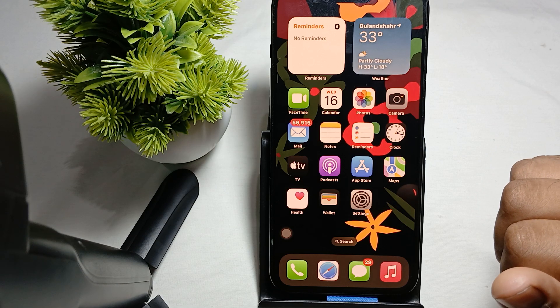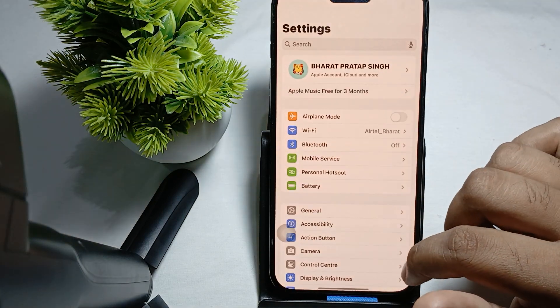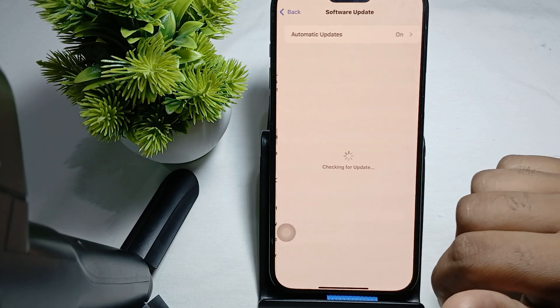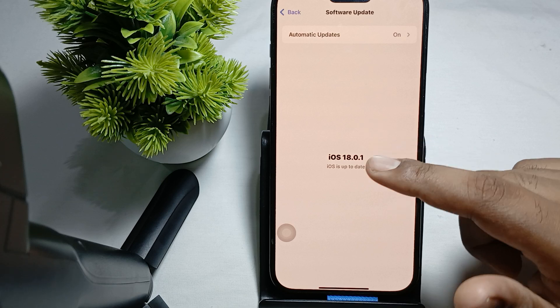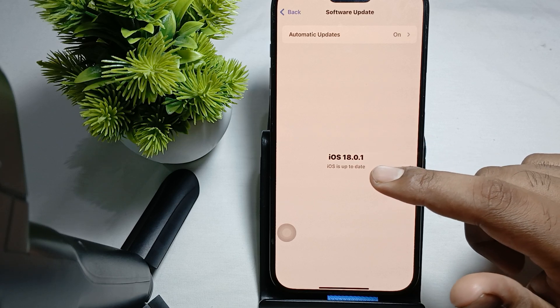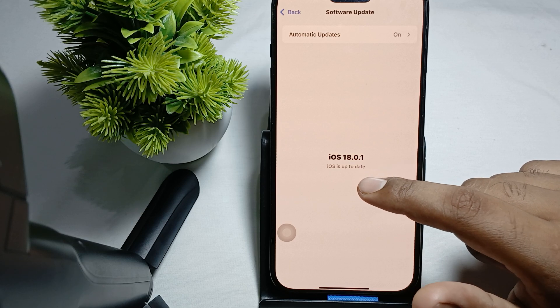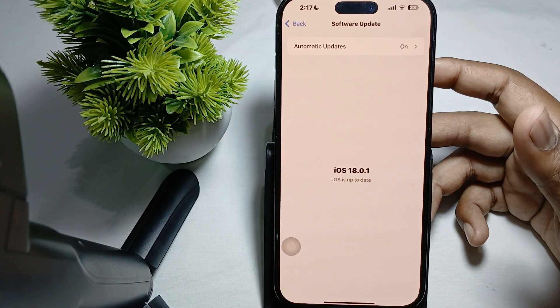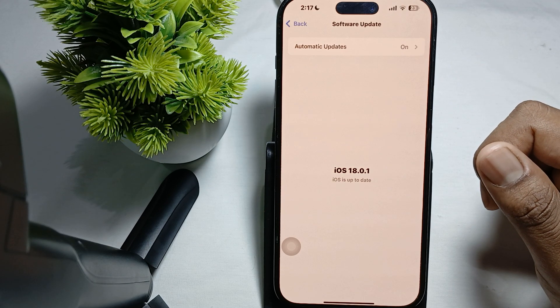To update your iOS, ensure your device is running the latest version. For checking this, open Settings, go to General, then Software Update. If any update is available, download and install it. If it says iOS is up to date, your phone is already updated and you don't need to do anything.